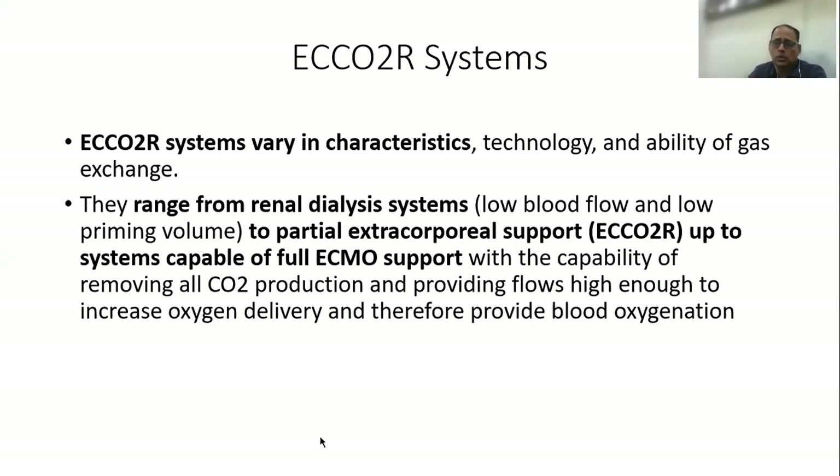How does an ECCO2R system work? These systems vary in characteristics, technology, and ability of gas exchange. It could be a very simple system like a renal dialysis system — a low blood flow and low priming volume — to partial extracorporeal support, up to systems which are capable of full ECMO support.